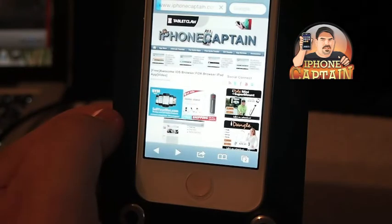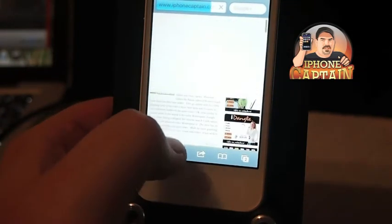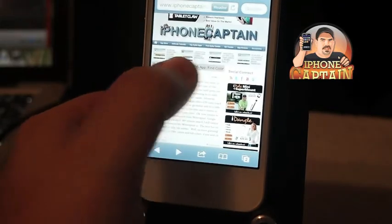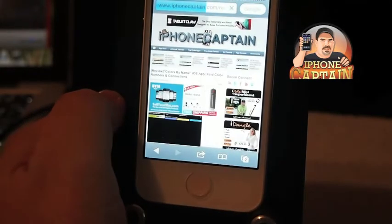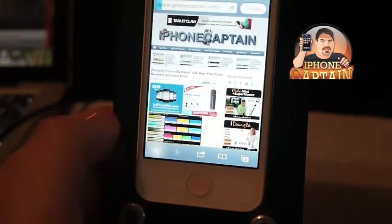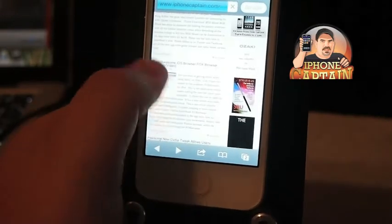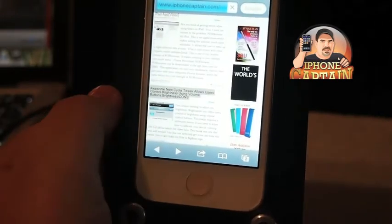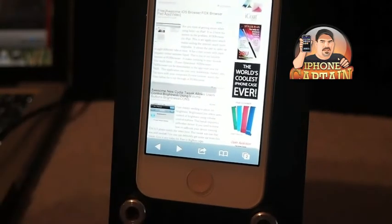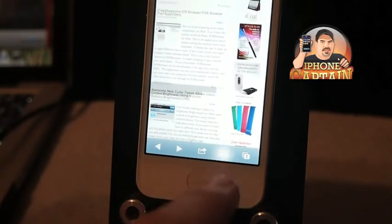We're going to look at this iOS browser here and we'll go back out and look at another one. This is the Colors by Me review, and let's try one more — awesome new city of tweaks. Alright, now we've tapped several different things so we should have some history. You see we don't — it's still blank.